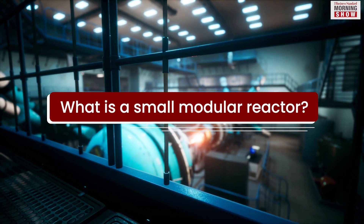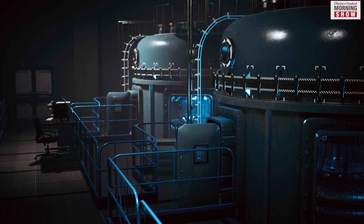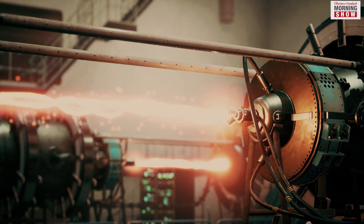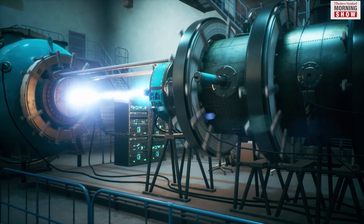A small modular reactor is an advanced nuclear reactor that has a power generation capacity of up to 300 megawatts per unit. This is one-third the capacity of a traditional nuclear reactor. The main benefit of the SMR is that it is small and modular.